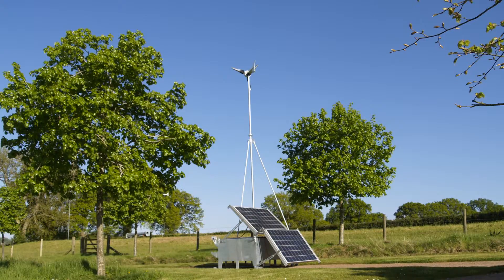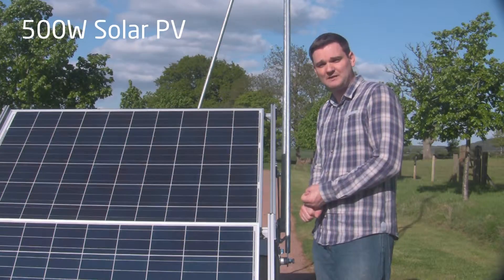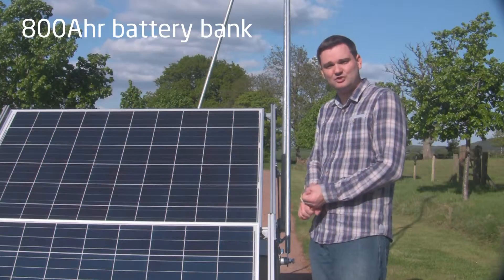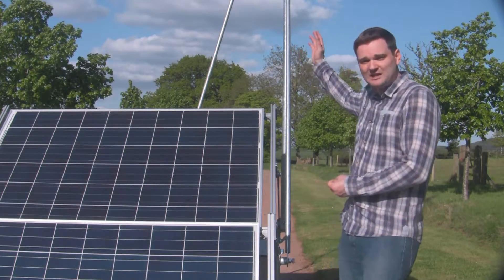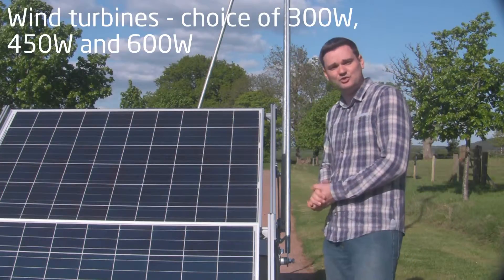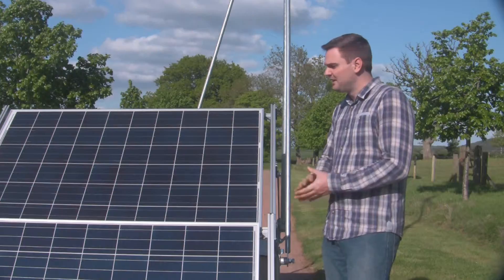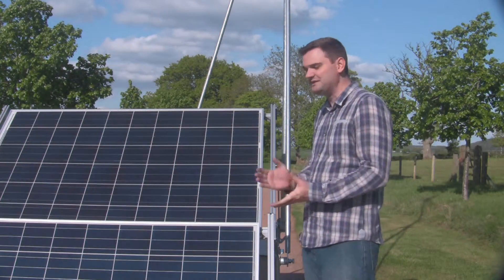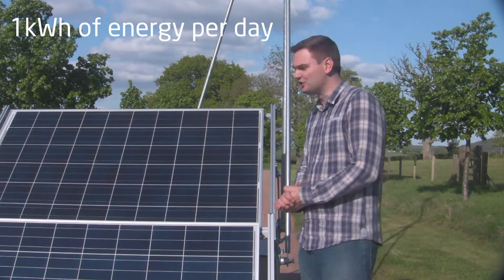We have an industrial quality power supply which is fitted with 500 watts of solar PV, up to 800 amp hours of deep cycle industrial lead acid batteries, and the system can be fitted with any of our horizontal LE300, LE450 or LE600 wind turbines. The basic system is a modular design and is designed to supply up to one kilowatt hour of energy per day.